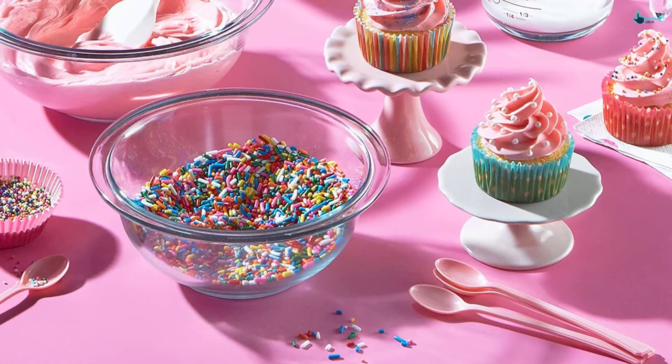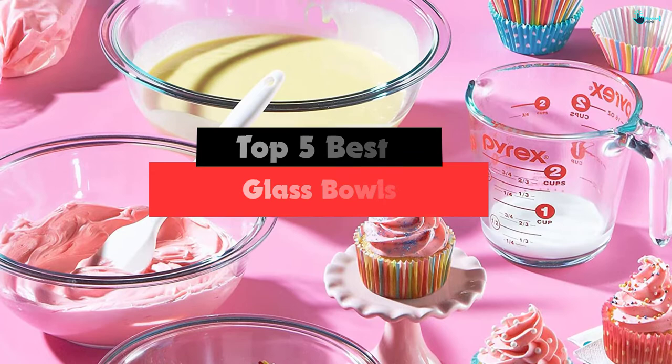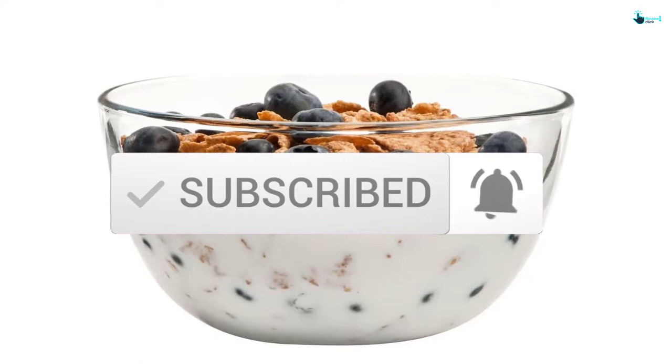Hey guys, in this video we're going to be checking out the top 5 best glass bowls available on the market for their true quality. I made this list based on my personal opinion and hours of research, and have listed them based on popularity, quality, price, durability, user opinions, and more. If you want to see more information and the updated price, you can check out the description below, and also make sure to subscribe for more reviews. Okay, let's get started.